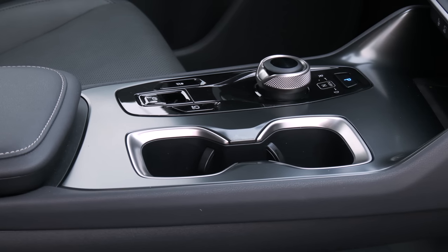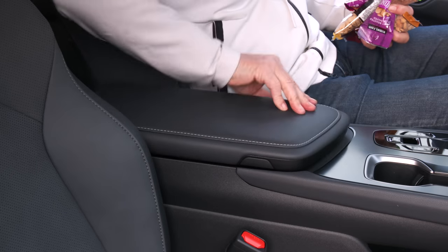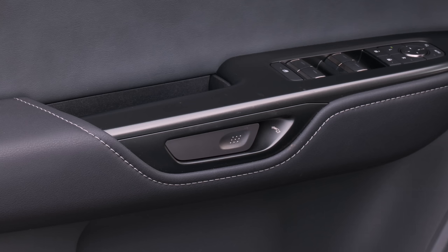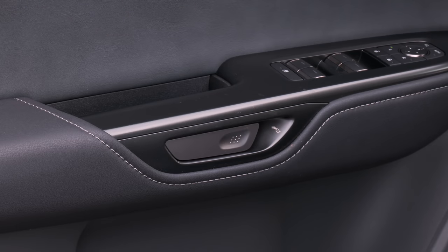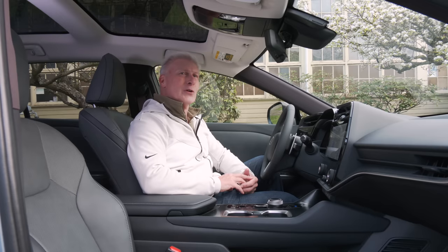There are the usual places to stash things. The console makes it easy for both driver and passenger to access. There's no glove box, but the center console space makes up for that. The door releases are linked to sensors — doors won't open if the system detects vehicles or cyclists approaching, though it can be overridden by pulling outward.